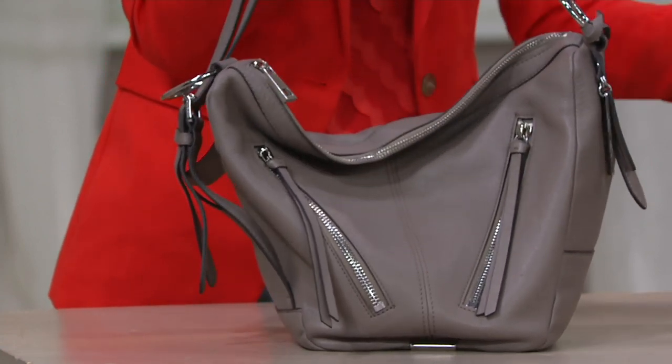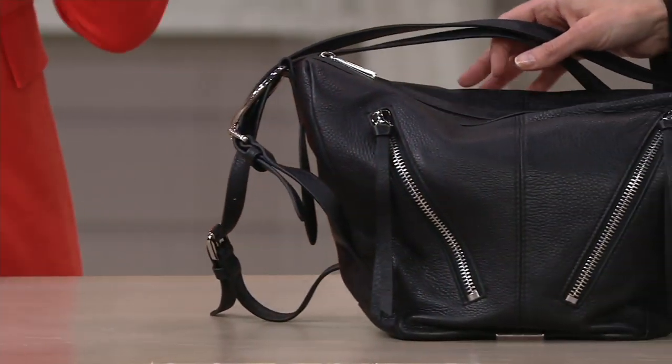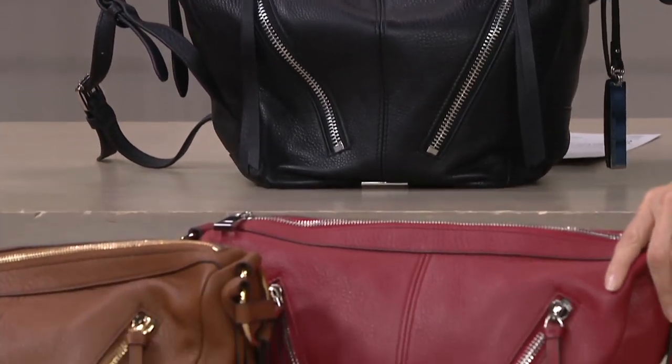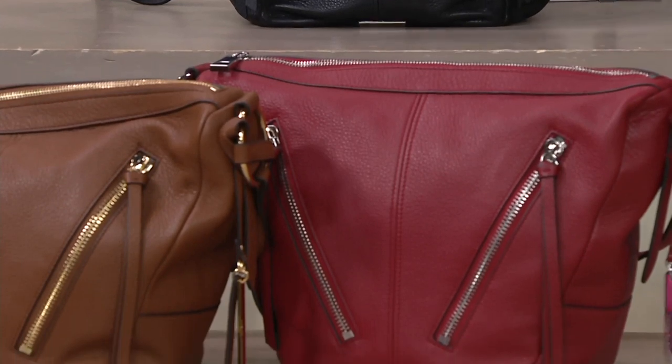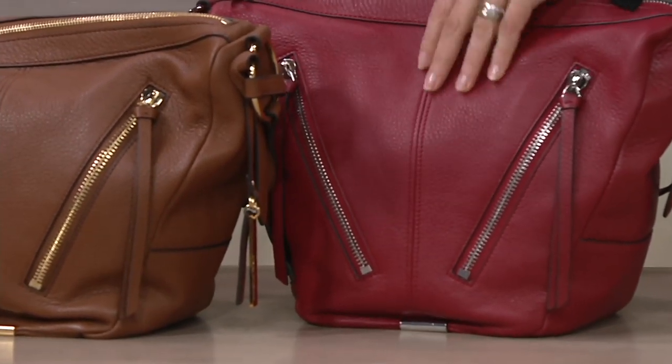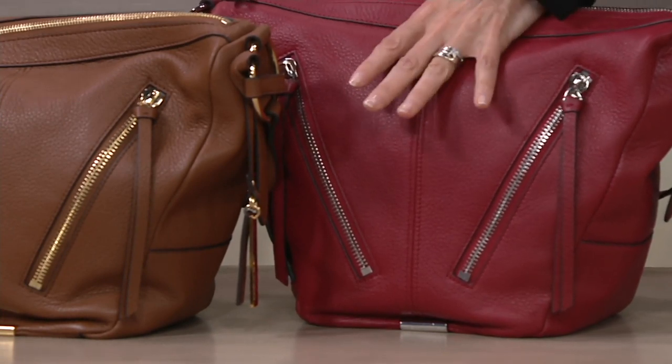We have black, which is called Nero because we have silver tone hardware, but it is just a true black bag. That one is Rio Red — it's that perfect nail polish red, or lipstick red. Beautiful, fun color with silver tone hardware.